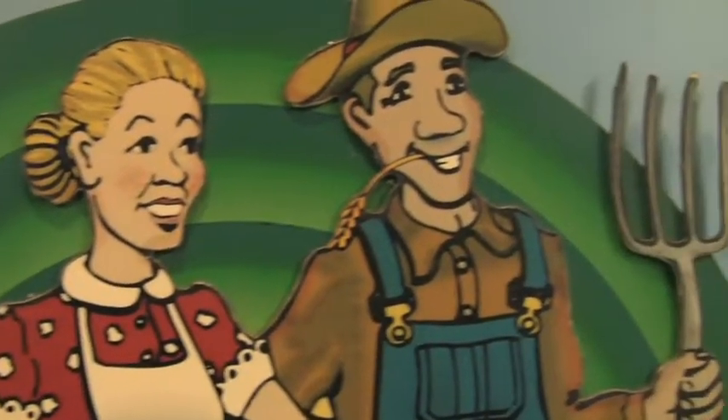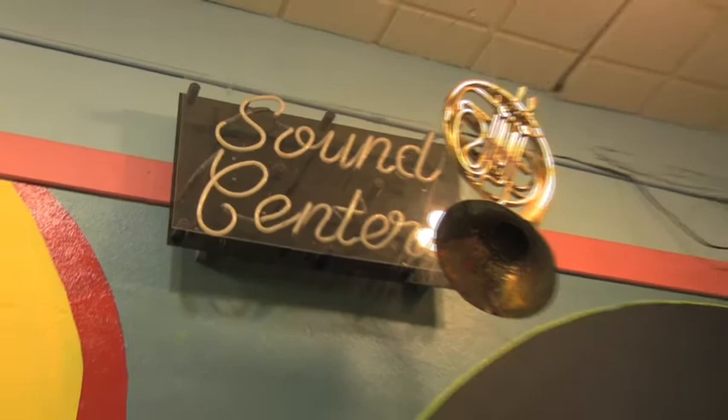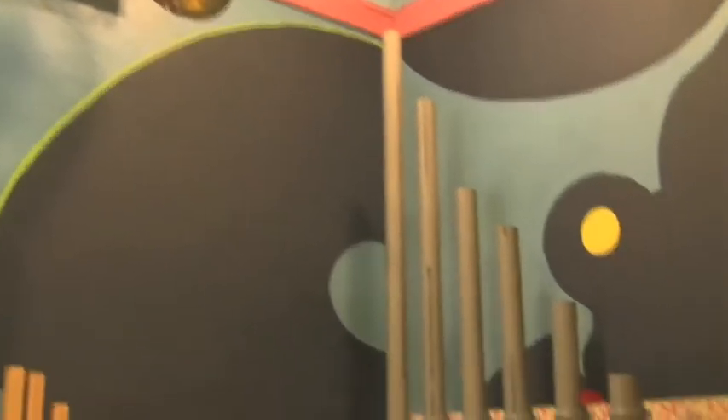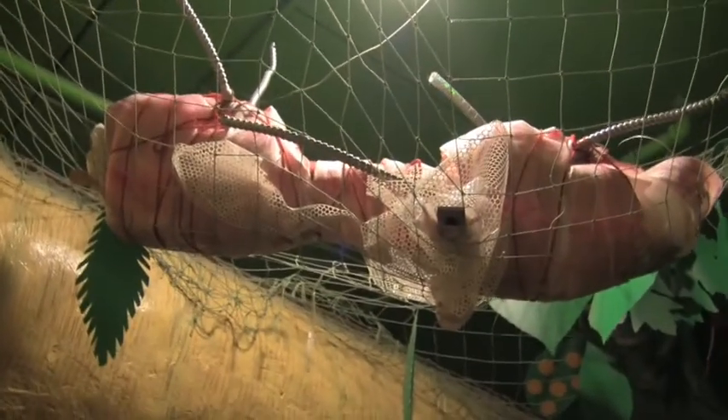Downstairs in the museum halls, you will find things that you won't find anywhere else in children's museums. Although we call ourselves a children's museum, we don't look like the other children's museums in Michigan or the rest of the country. Basically, we couldn't afford it. So our children became the consultants — that took one line item out.